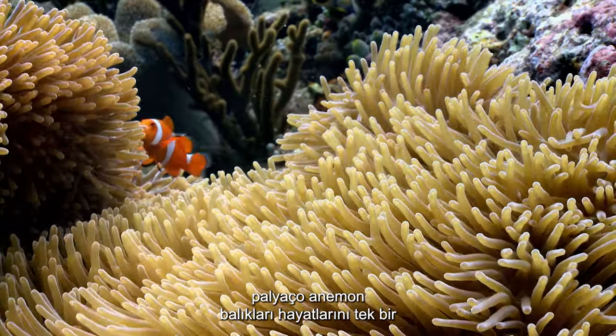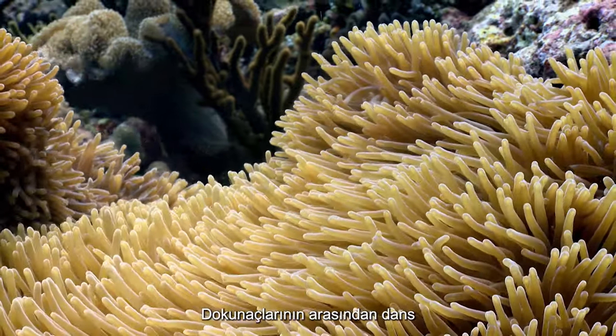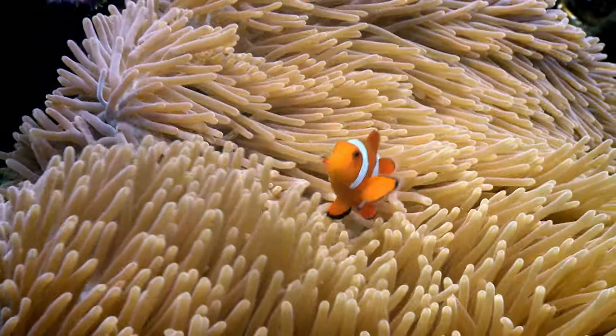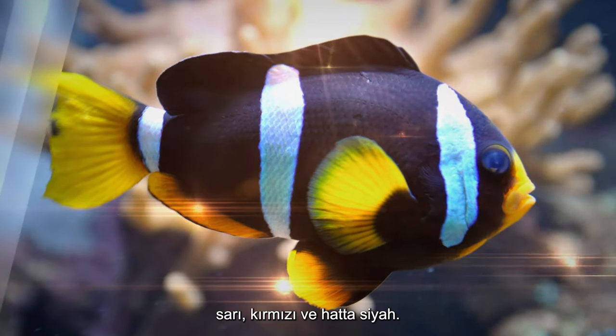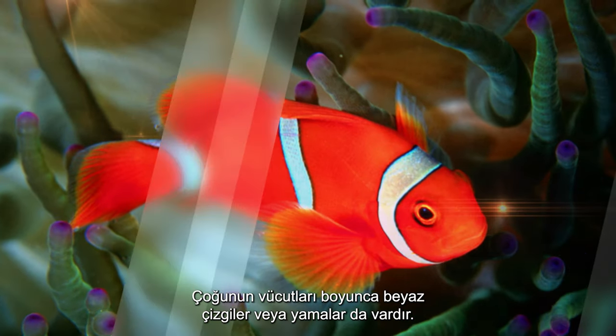Clown anemone fish live their lives in the safe confines of a single anemone, dancing through its tentacles, their bright colors flashing in and out. There are 28 different species of anemone fish with different shades of orange, yellow, red and even black. Most also have white stripes or patches along their bodies.